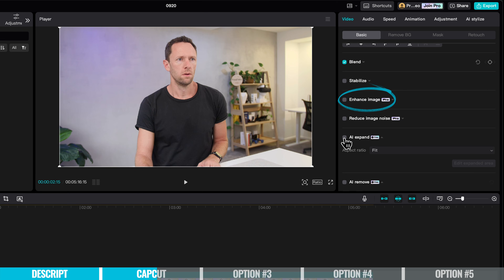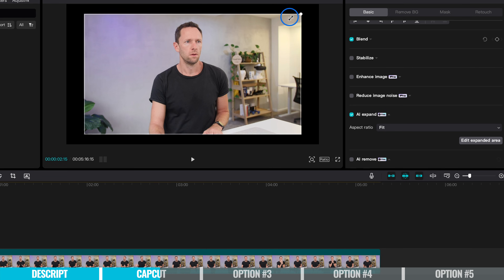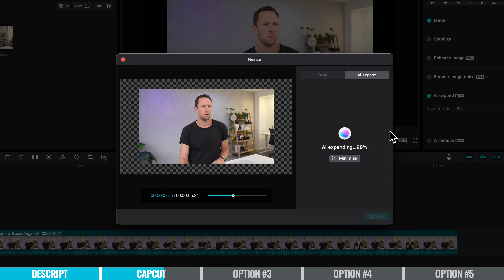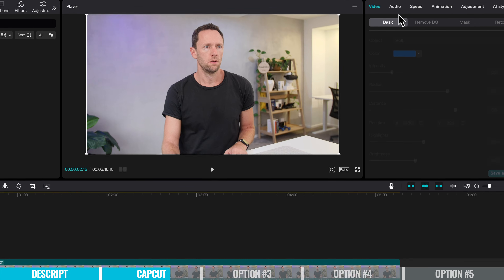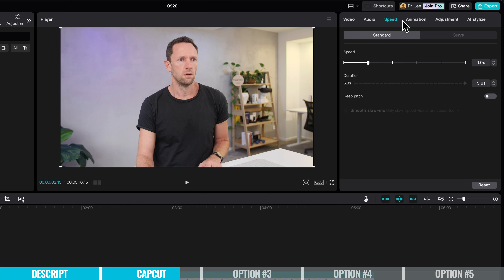There's also an image enhancer built in, and AI expansion as well. If we enable this, scale it down a little bit, and choose to edit the expanded area and generate, it goes ahead and expands our shot — and it's done a pretty good job. Just like Descript, there are built-in voice enhancers to make you sound better and remove background noise. There's also the ability to translate your video into other languages, and it syncs your lip movements to try and match what you're saying in those other languages.